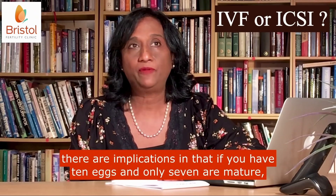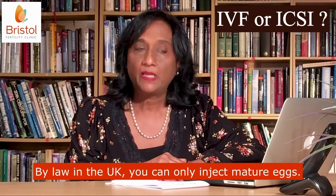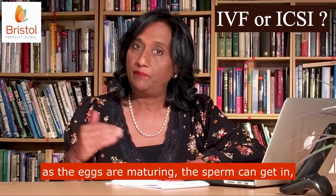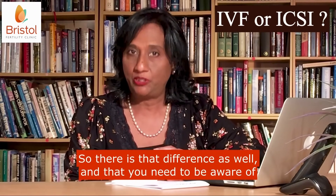With ICSI, there are implications in that if you have 10 eggs and only seven are mature, we only inject the mature eggs. By law in the UK, you can only inject mature eggs. With IVF, as the eggs are maturing, the sperm can get in. So there is that difference as well that you need to be aware of. Thank you.